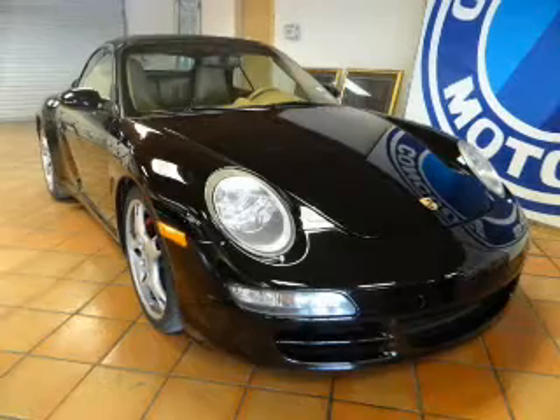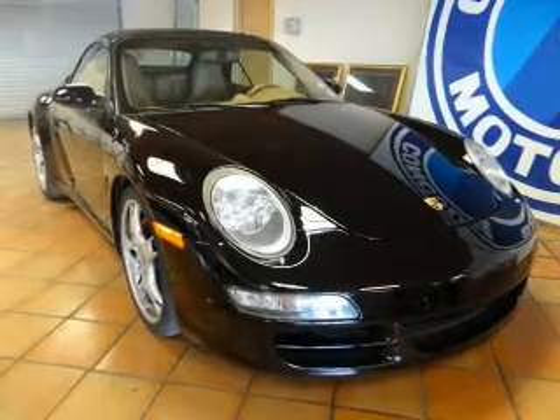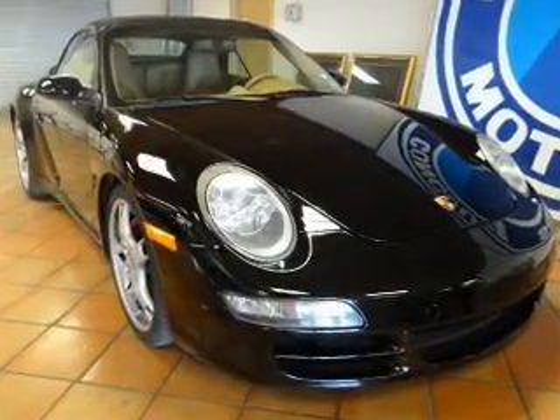A premium sound system is just one of the benefits of owning this vehicle. The anti-lock braking system will keep you safe on the road.